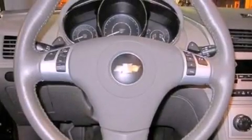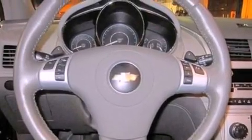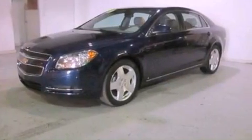This vehicle has fewer than 34,000 miles on the odometer. With an EPA estimated rating of 33 miles per gallon on the highway, this automobile pays off in the long run.